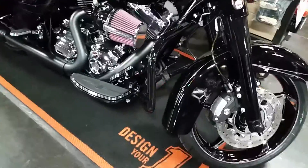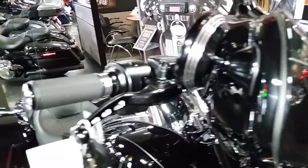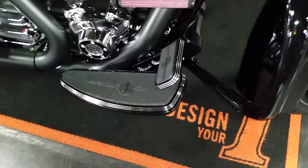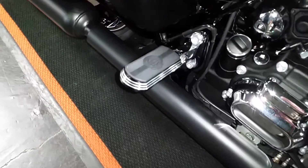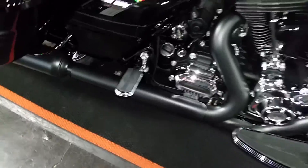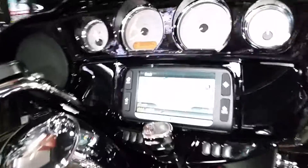It also has the burst collection fairing mounted mirrors — those are new, have a nice contrast cut, match the rest of the burst collection. It's also got the burst floorboards and foot controls that go with it. Those are really nice, really substantial, well-constructed floorboards and pegs.